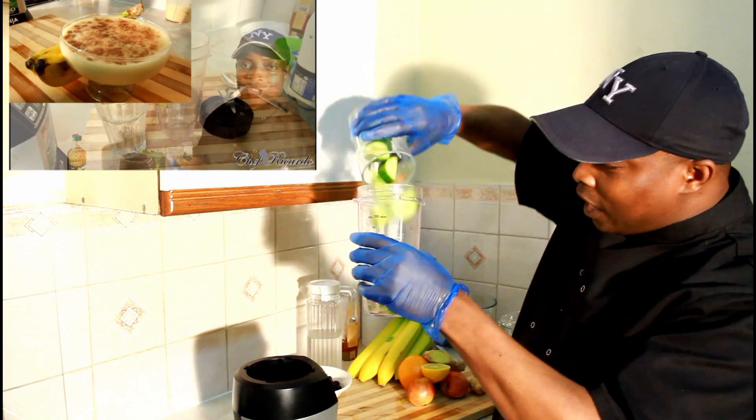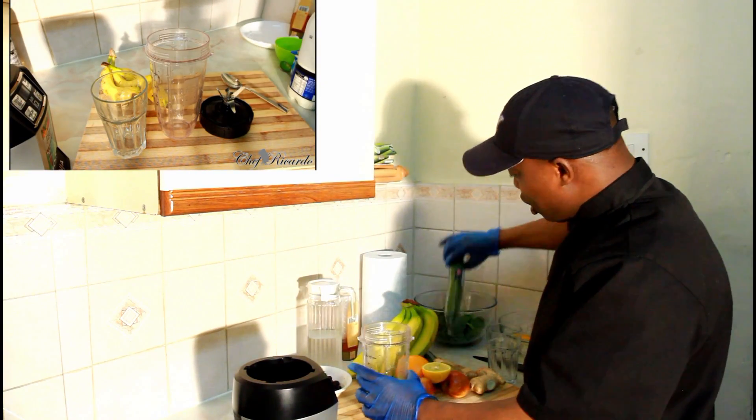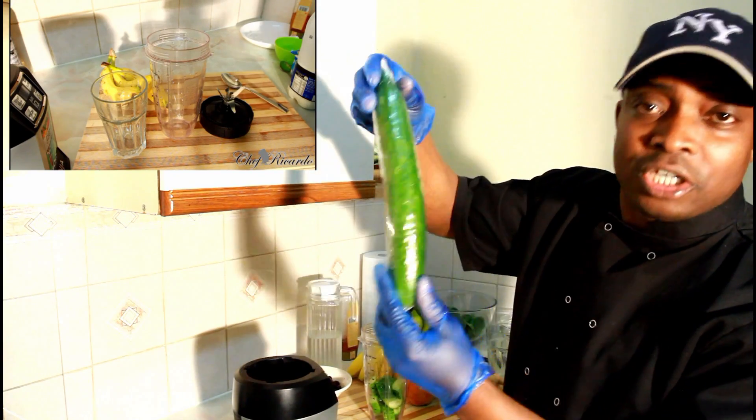Look at this half of a cucumber — a lot of people know this cucumber. You can get this at a supermarket or shop.